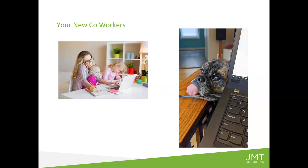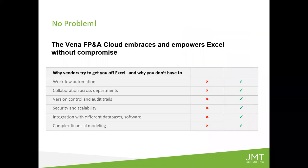No problem, because we do have a tool like Vena — the Vena FP&A cloud. I'm going to sum up JMT's decision to partner with Vena by saying: it keeps all the good things about Excel but gets rid of the bad stuff. Everybody in finance knows how to use Excel — every nonprofit finance professional does. What we get rid of is the bad stuff: formula errors, lack of data integrity, and versions floating around. That's what Vena does.